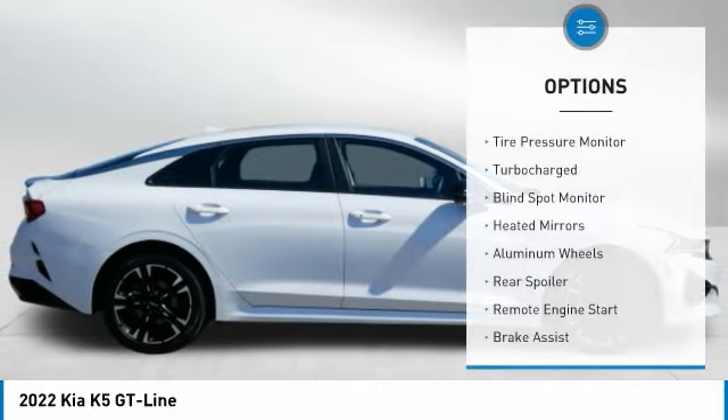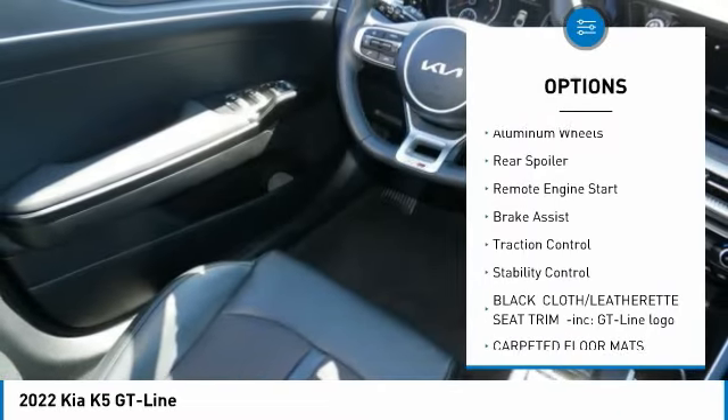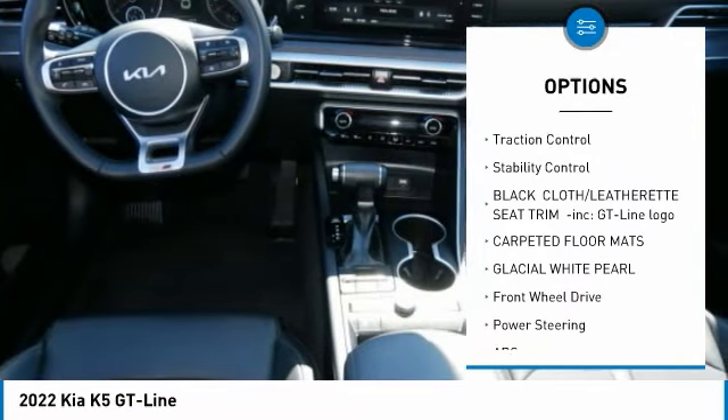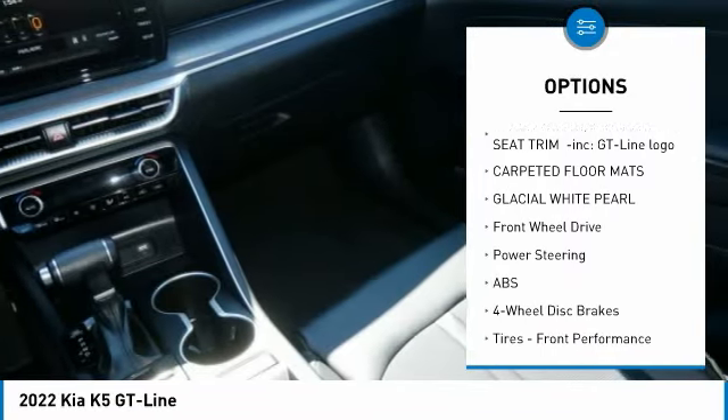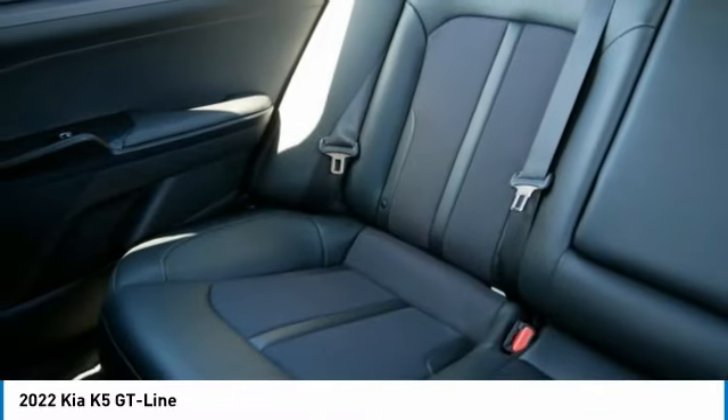Here are some of this vehicle's great options: tire pressure monitor, turbocharged engine, blind spot monitor, heated mirrors, aluminum wheels, rear spoiler, remote engine start, brake assist, traction control, and stability control. Come take a test drive today.